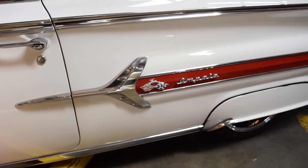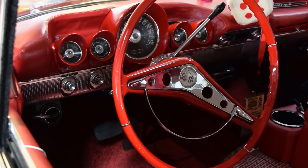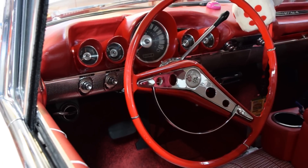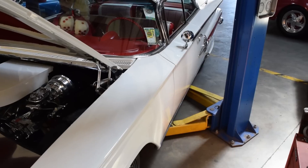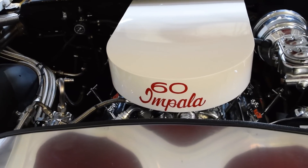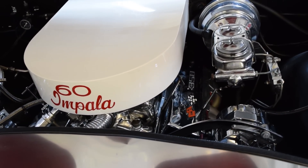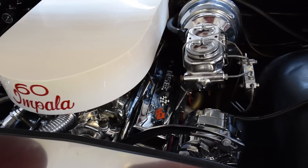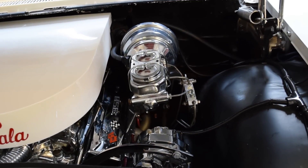This is a 1960 Chevy Impala owned by one of our local customers. The car is a street cruiser with a mild 350 engine, running a mechanical fuel pump and a four-barrel carburetor. Our customer contacted us because the car would start and drive fine, but after turning the engine off, it wouldn't start again. After sitting for an hour or two, the engine would fire right up and run fine. This has become an extremely common issue lately, so we had a good idea where to start.